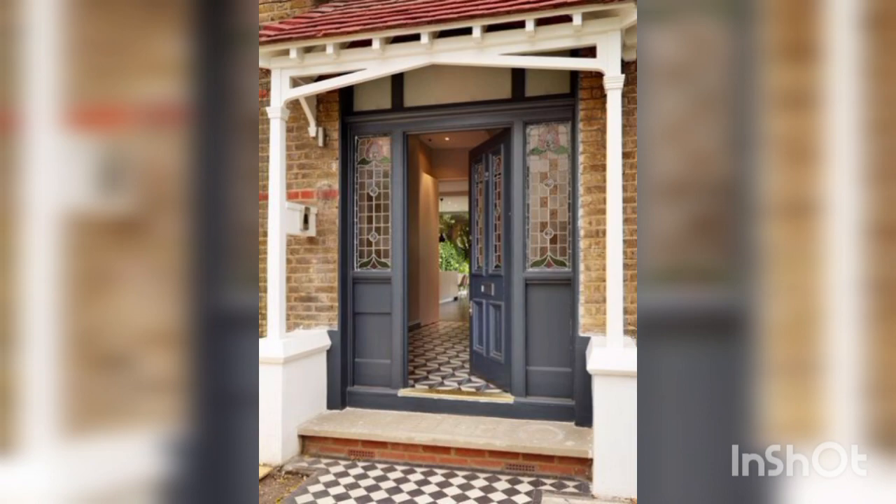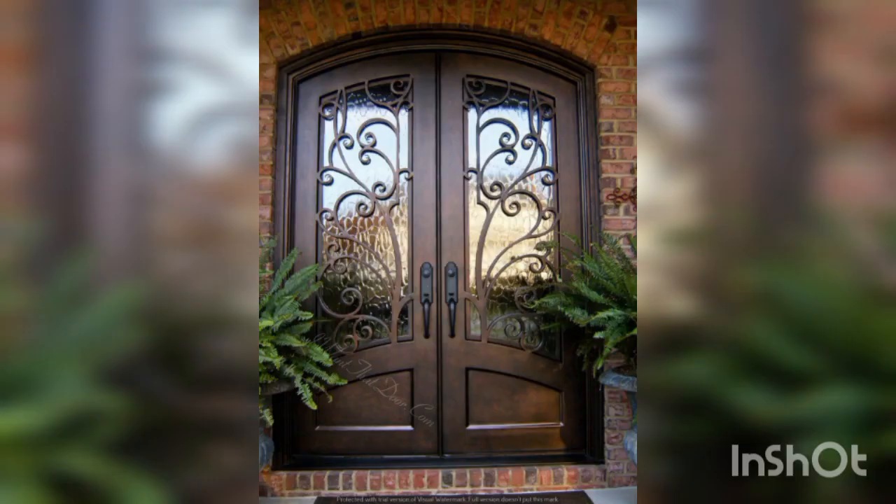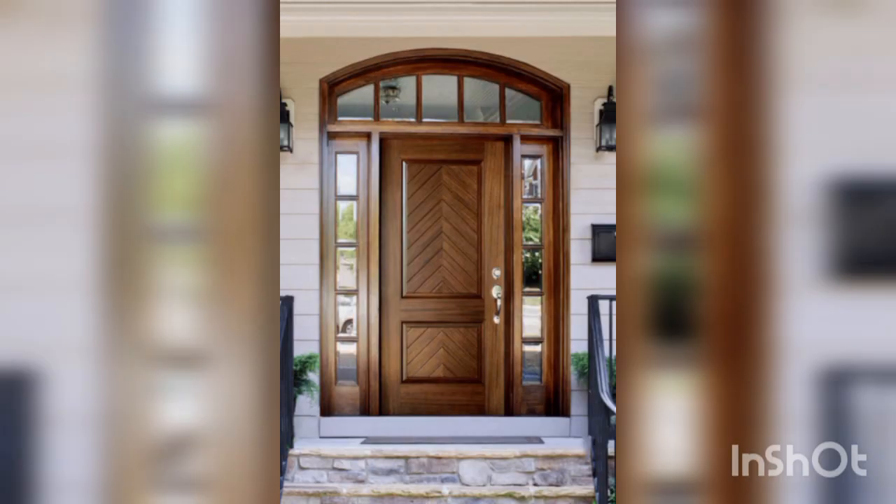Lighting: Install attractive outdoor lighting fixtures on the sides of the door or overhead. This can provide illumination at night and create a cozy ambiance.